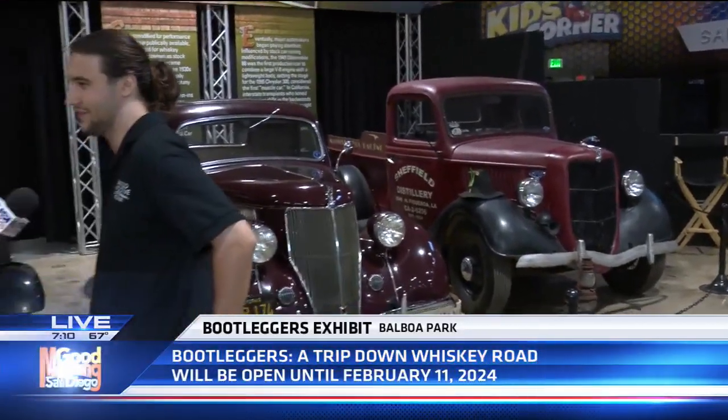NASCAR came about from all of it, so it's just a fun time — obviously, a ton of history. You can come and learn it here. We open at 10 a.m. and close at 5 p.m. This exhibit will be here for the next six months, so it's a good opportunity to learn some history. Find Peter — he'll tell you all about it. He knows the ins and outs of this really neat collection of cars here as part of Bootleggers.